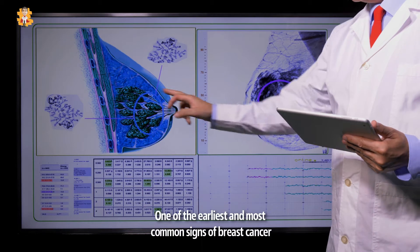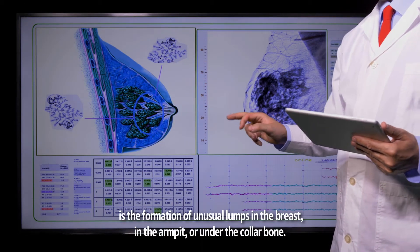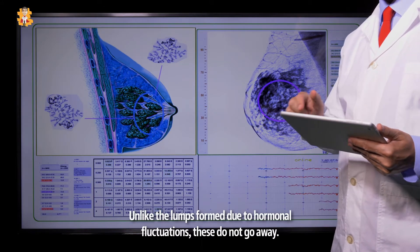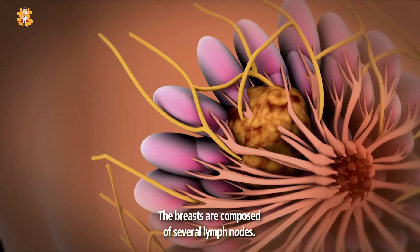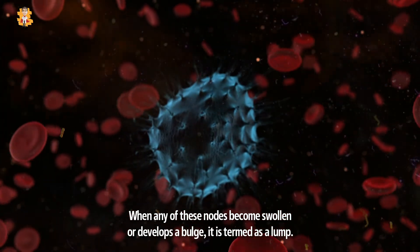One of the earliest and most common signs of breast cancer is the formation of unusual lumps in the breast, in the armpit, or under the collarbone. Unlike the lumps formed due to hormonal fluctuations, these do not go away. The breasts are composed of several lymph nodes. When any of these nodes become swollen or develops a bulge, it is termed as a lump.